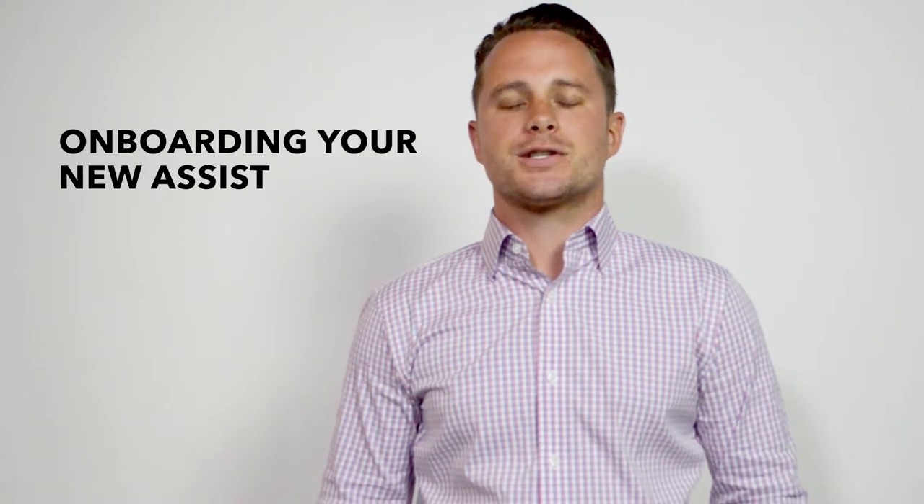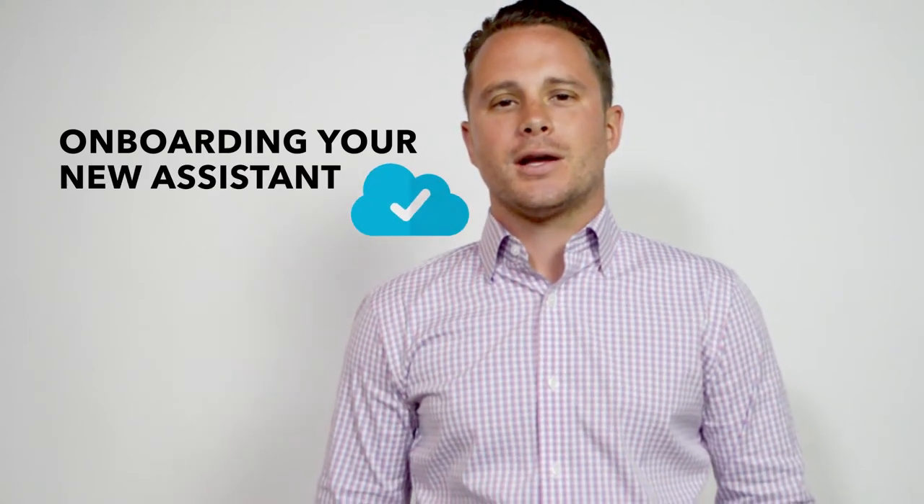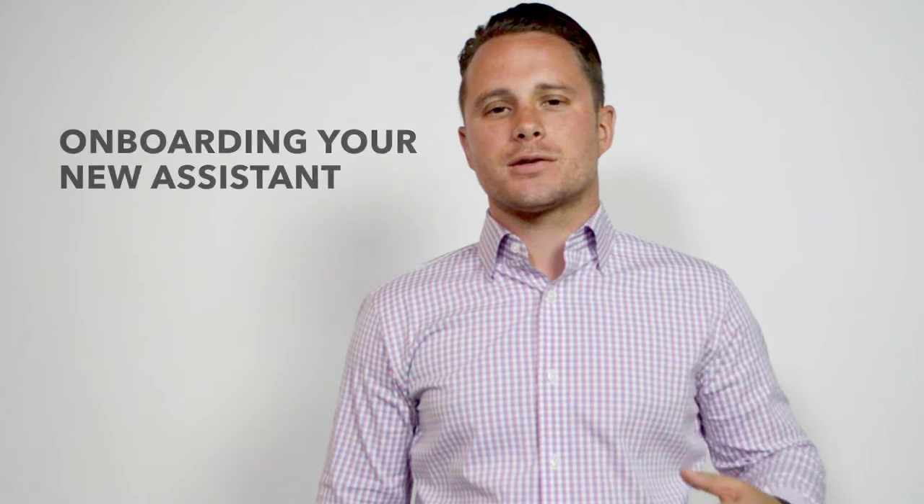Hey everyone, it's Justin Lopatin. Today we're discussing onboarding your new assistant. In the last video I covered the key bullet points for what your assistant should be doing to help you prospect more. Now that you've hired that right person, you need to onboard them in a specific way.